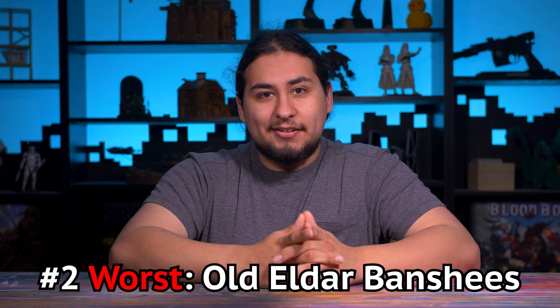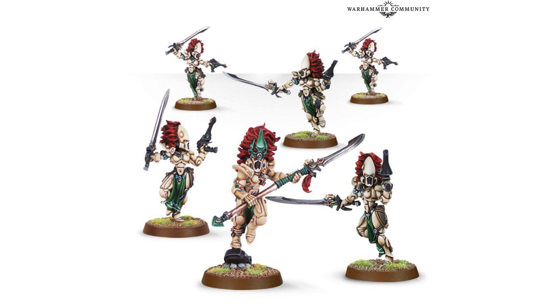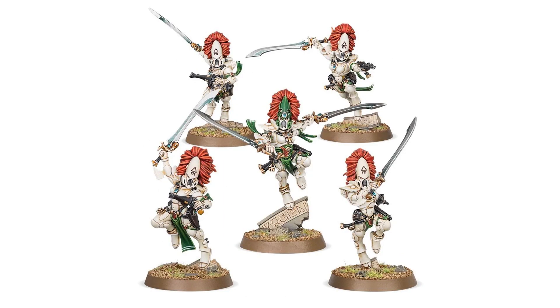Number two: the old metal Eldar Banshees. It is very fitting that probably the best-looking Aspect Warriors are the first to get new plastic models. The Eldar Aspect Warriors are in desperate need of a refresh, and the Banshees are hopefully the first to get a revamp. The classic look is decent, but they look more like they're dancing than sprinting forward into battle — they're tap dancing an Irish jig. The new models took what was there and just finished them: bolted them out, strengthened the poses, made the weapons bigger, and made them as badass as they should be.